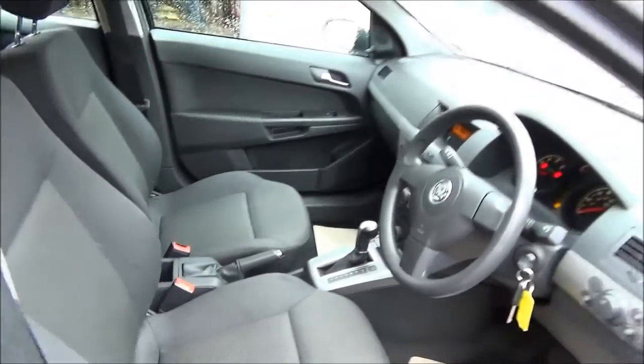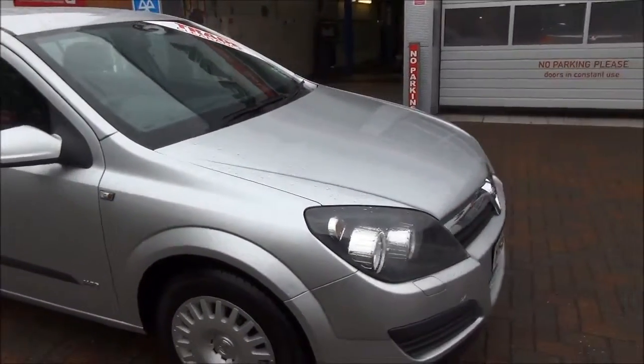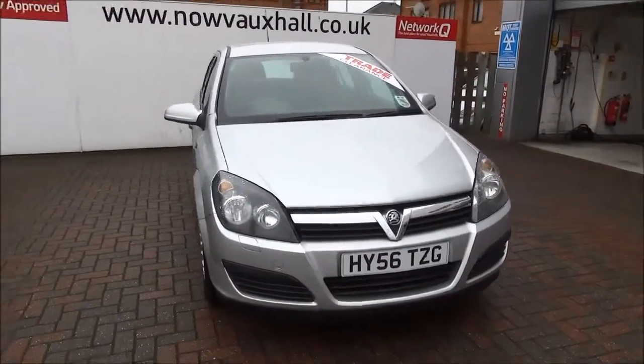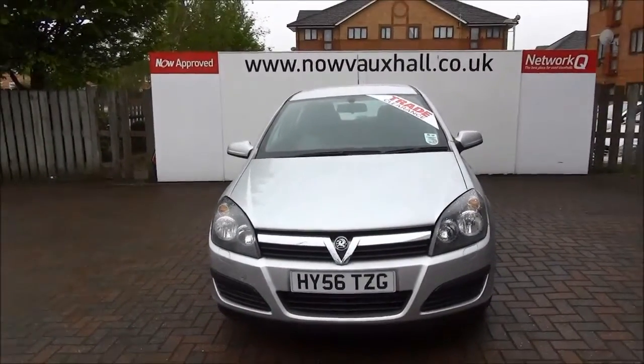This is a trade clearance vehicle and comes with a vehicle health check and 12 months MOT. You can reserve this vehicle online with a £100 no quibble deposit, or call our internet sales team to arrange a convenient appointment. If you're thinking of finance, we are confident we can beat any high street lender with our flexible dealer funding plans. Thank you for visiting Now Vauxhall.